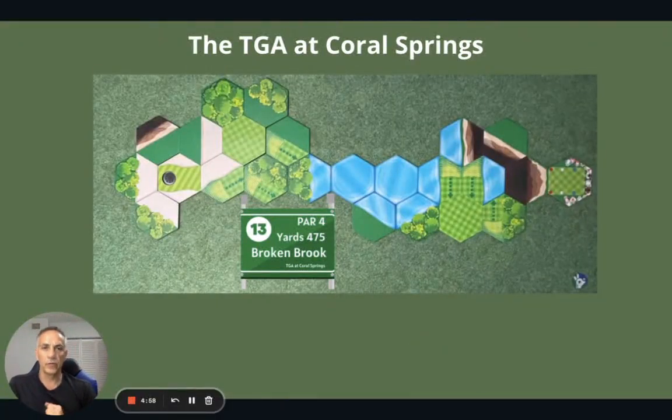Hey everybody, welcome back to the third and final hole. We're going over the 18 holes at the TGA at Coral Springs. This is hole 13, Broken Brook. It's a par 4, 475 yards.